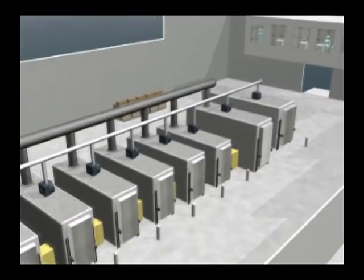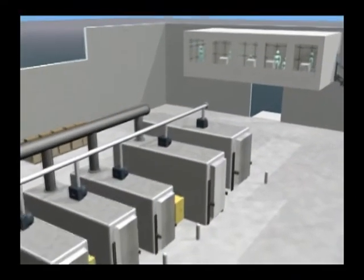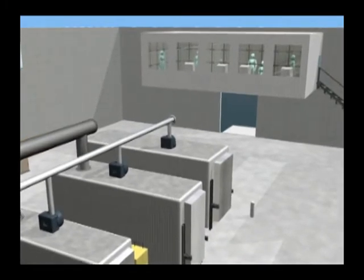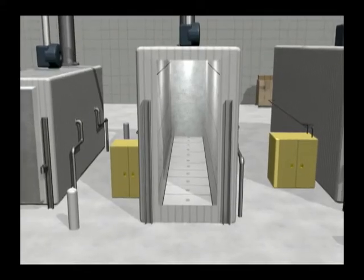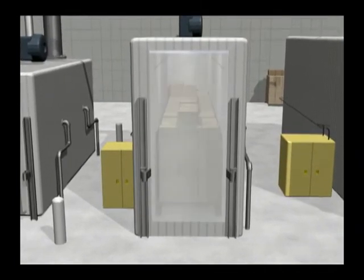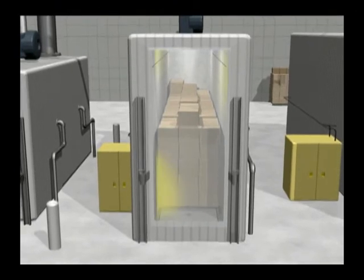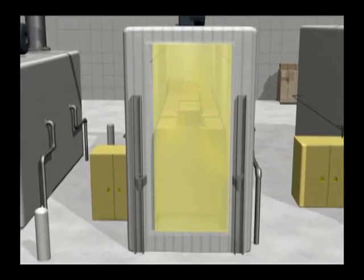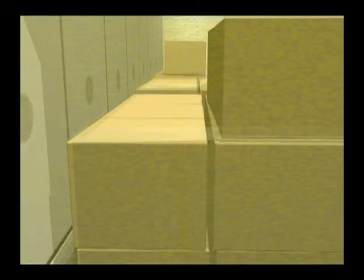The plant contains eight sterilization chambers, operated and monitored by personnel using a computer system in the control room. Packaged medical products are added to the chamber and the doors are sealed. The chamber is then filled with ethylene oxide, which penetrates the packaging over a period of several hours, killing any germs and sterilizing the products inside.